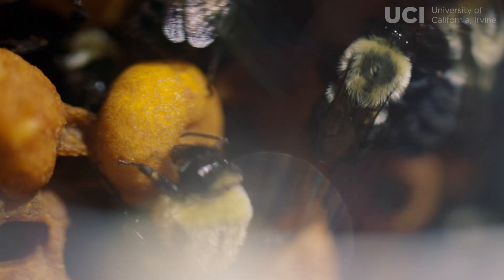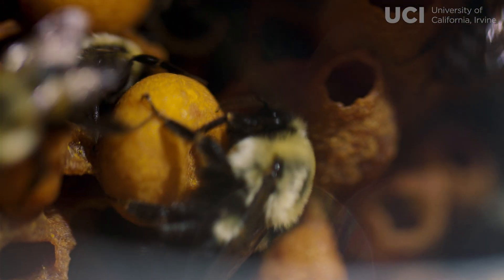Hi, my name is Tobin Hammer. I'm an assistant professor in the ecology and evolutionary biology department at UC Irvine. My lab works on the microbiome of bees, and we're interested in who these microbes are, how they interact with bees, their roles in bee health, and also their evolutionary history.